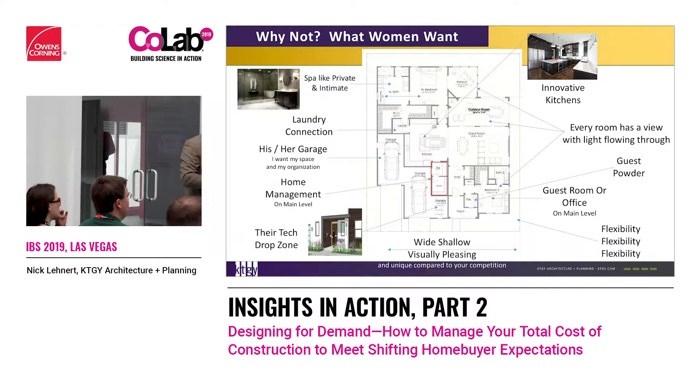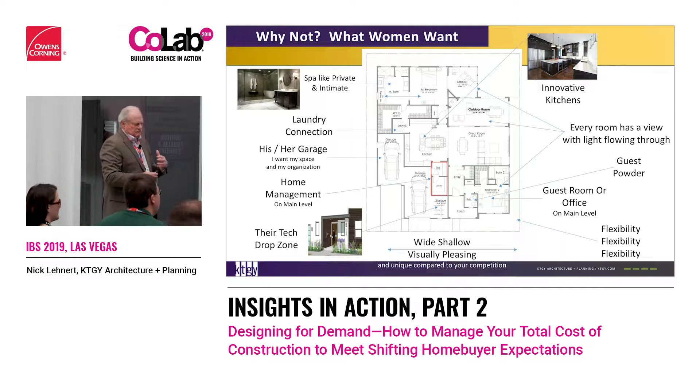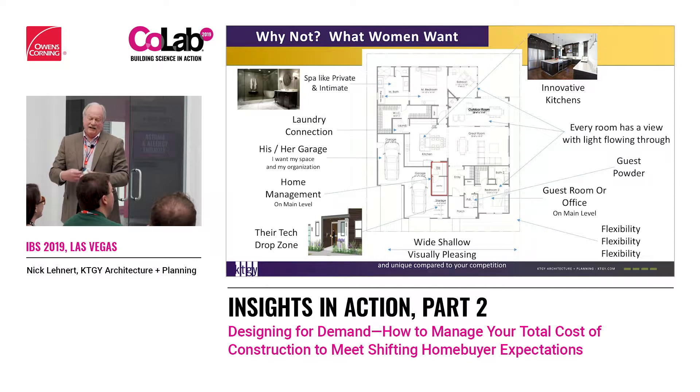This started with John Burns where they did some research on what women want. I worked with Molly Carmichael and said I'll do an R&D on what women want. I'm not a woman — I don't understand what they want. I have a wife, I know what she wants. She says they want organization, they want more structure in their house.